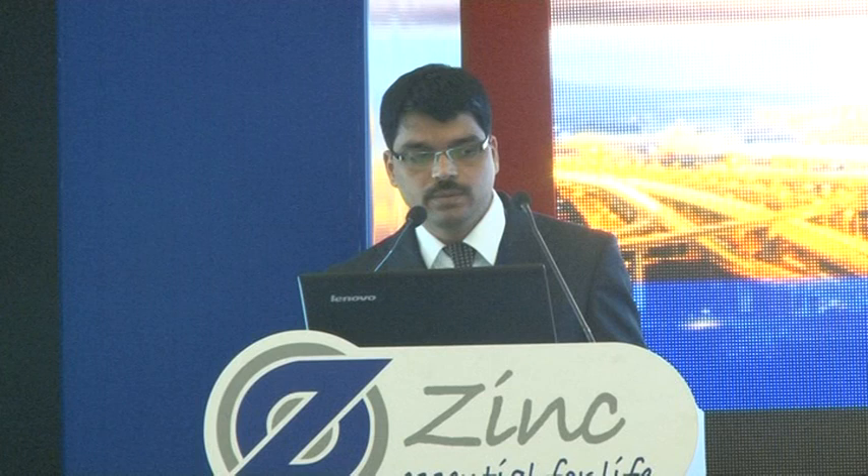To show some examples of changes made: in the edge baffle system, we have done changes. Earlier we used narrow thickness edge baffles; we have changed to wider width edge baffles.